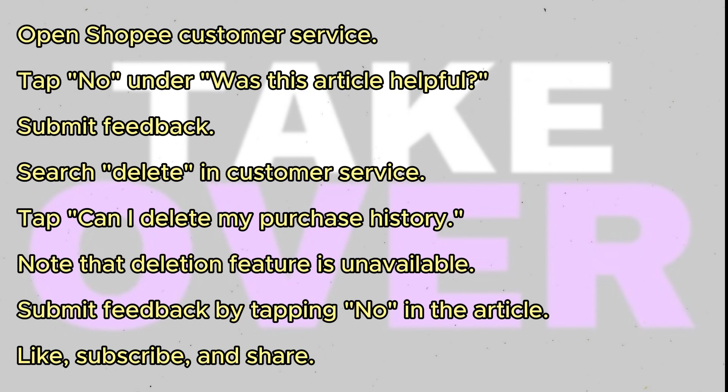Scroll down and tap on 'No' under 'Was this article helpful?' Submit your feedback describing the issue you're facing. Search for 'delete' in the customer service search bar. Tap on 'Can I delete my purchase history?' Unfortunately, you can't delete your purchase history in the Shopee app. This feature is currently unavailable.